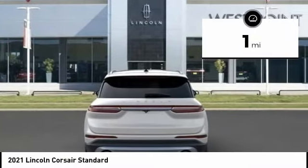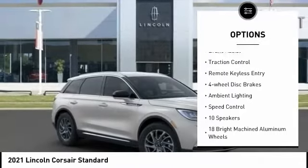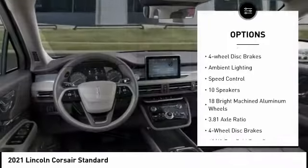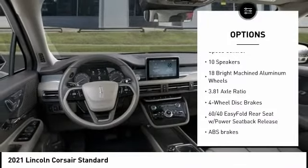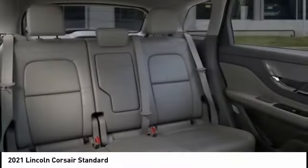Here are some of this vehicle's great options: electronic stability control, alloy wheels, power lift gate, brake assist, traction control, remote keyless entry, four-wheel disc brakes, ambient lighting, and speed control.